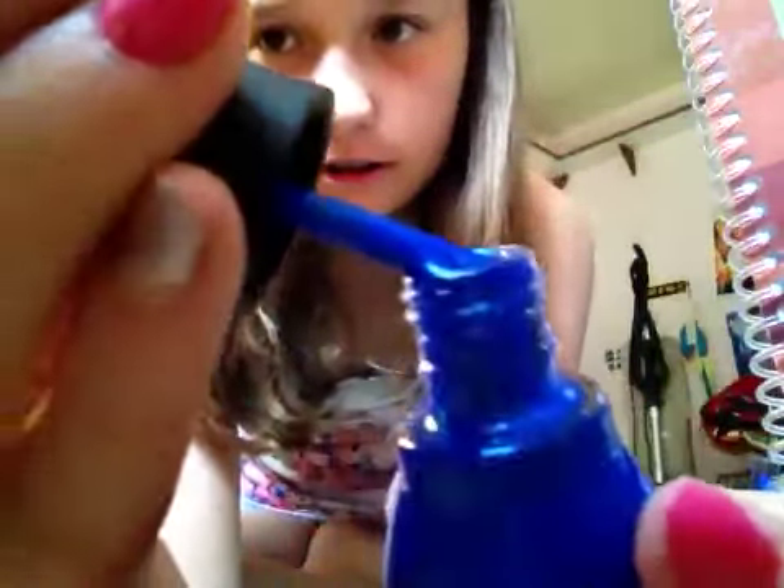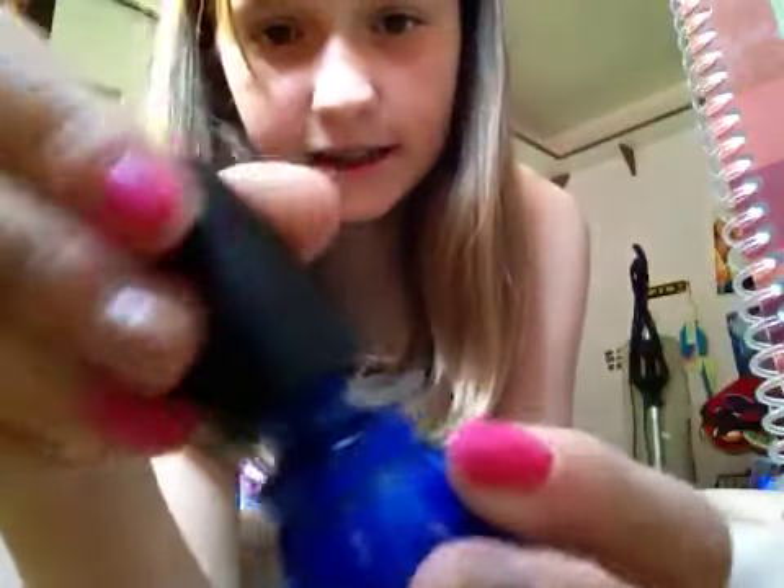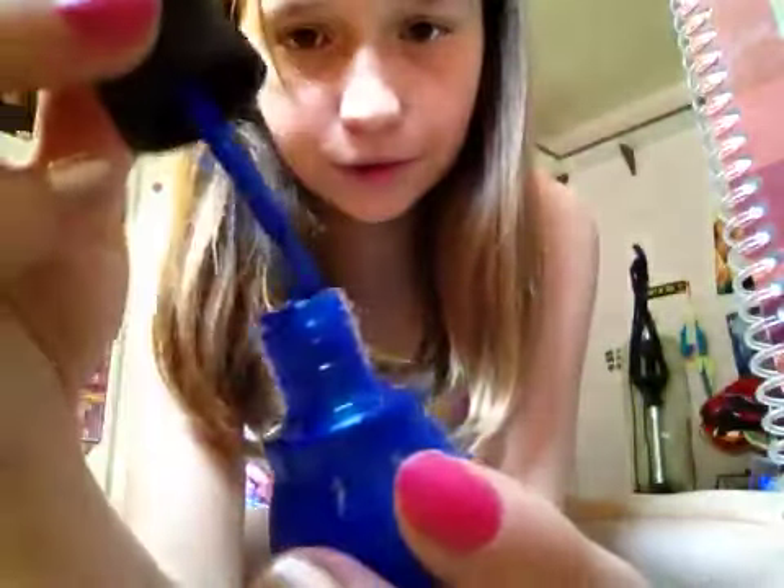Dang, it doesn't show up on the camera. Like, just look at the clear part right there. So yeah, I got that color. And I got this shiny blue — it's really, really cool and bright. I'm probably going to go with the blue. Definitely going with the blue. That's what it looks like. It's shiny though, like sparkly.